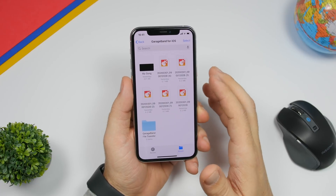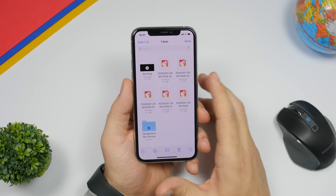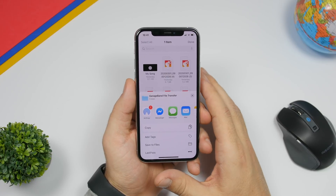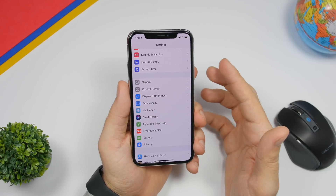Starting off with some really important new features: folder sharing. With iOS 13.4 you will be able to share folders from the Files app. All you have to do is select the folder you want to share, tap that little share button, and you will be able to share folders.